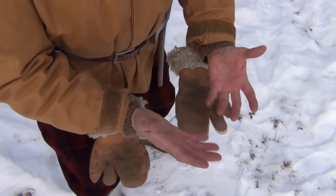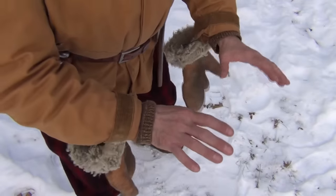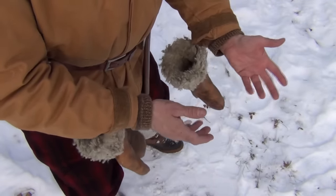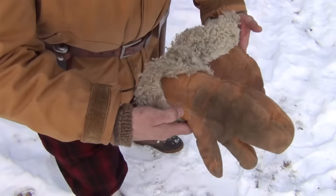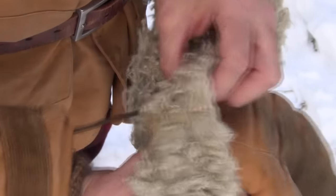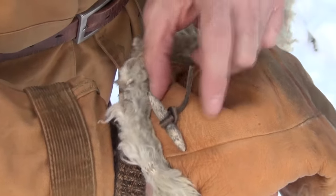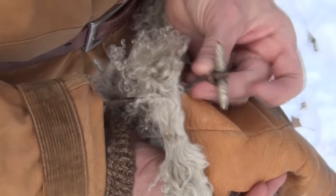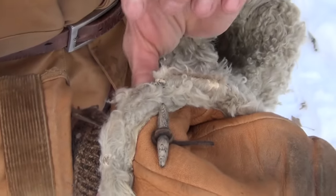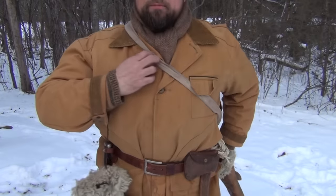If you're hunting or running a trap line, you know how important it is not to drop your gloves — especially if you're working over water or near a ledge. Attaching them with a cord is very important. There is a hole punched through the gauntlet of the glove, and a simple peg with a slip knot onto the leather thong, so it cannot slip through and you cannot lose your mittens.